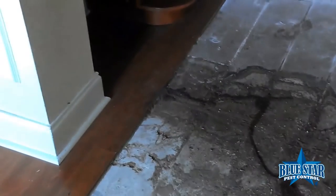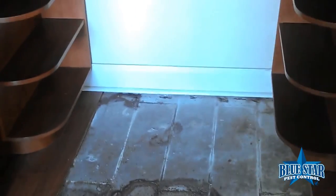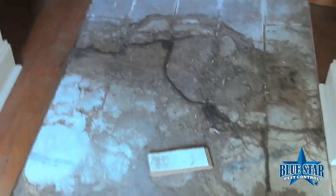They're tracking this way, looking for moisture. On the back side of that wall we have bathrooms. This is what termites are doing underneath the wood floor — as they're eating the floor, they're traveling to look for moisture.